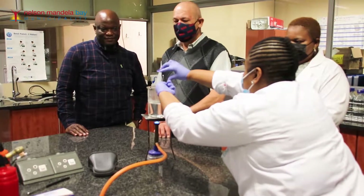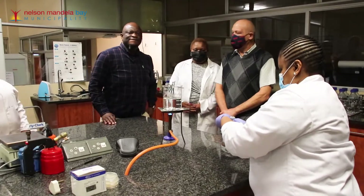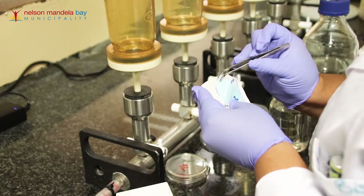The Nelson Mandela Bay Municipality would like to assure residents that its drinking water is safe to drink. This follows fake news that has been making rounds on social media regarding the city's quality of drinking water. Acting Executive Director for Infrastructure and Engineering Joseph Tatsire, together with Poomsa Makyola from the NMBM Scientific Lab, elaborated and demonstrated the process of water quality testing.